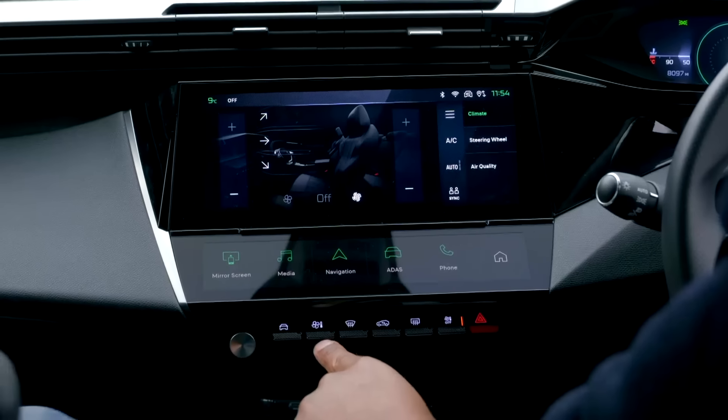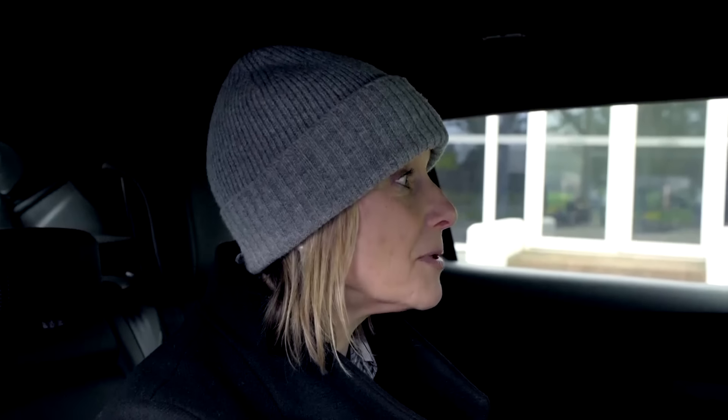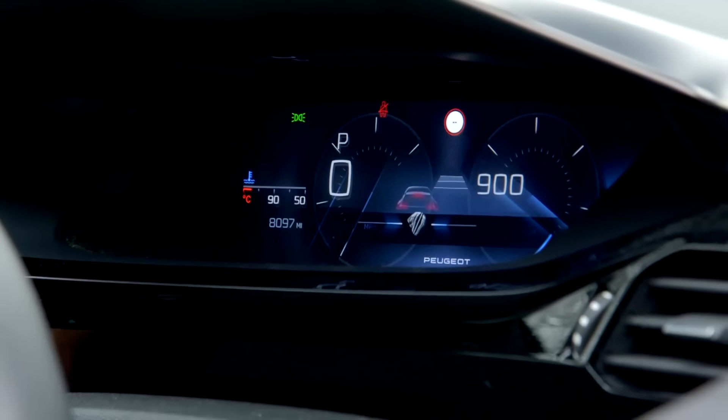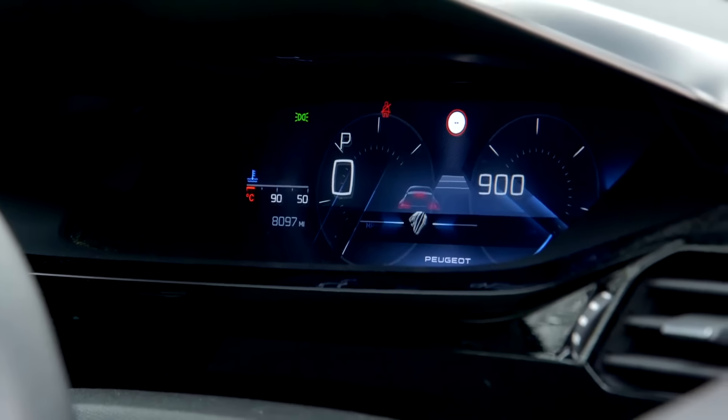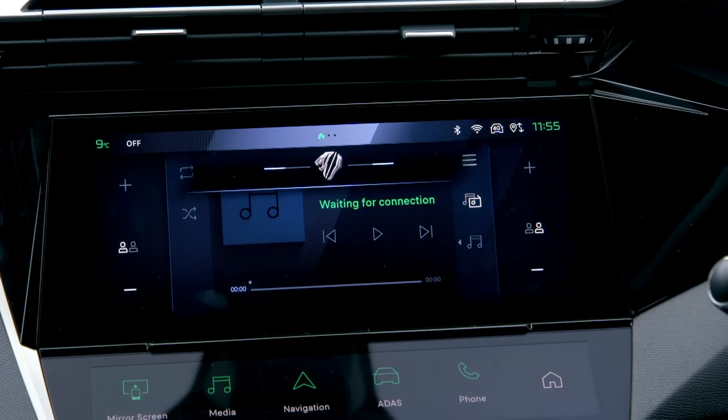These controls here don't actually control the climate — you press the fan button and it brings it up on the screen. We can speak to the computer. It's called Sally. 'Sally, could you turn on the seats please?' 'I'm sorry, but I am unable to physically interact with the car's features.' That's really handy — manually turn on the seats yourself. I don't think I've ever heard an AI come back and say 'do it yourself.'